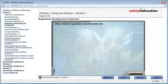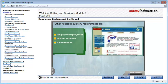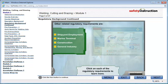Other related regulatory requirements are shipyard employment, marine terminal, construction, and general industry. Click on each of the regulatory requirements to learn more.